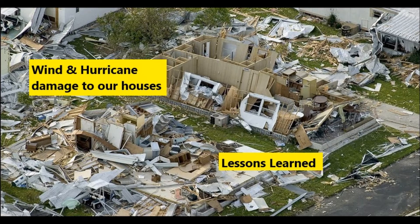I want to talk today about wind and hurricane damage to our houses and the lessons learned in the design and construction of these houses. Let me give you an example from my experience.